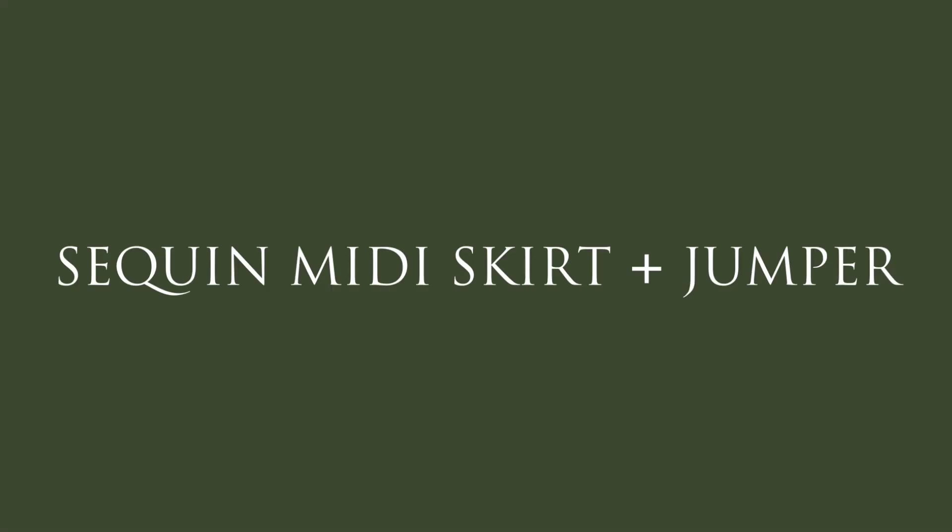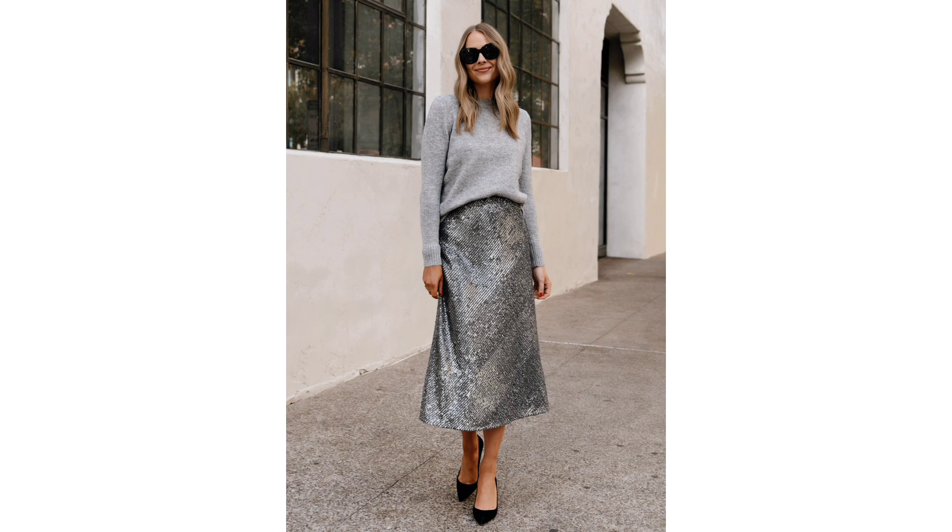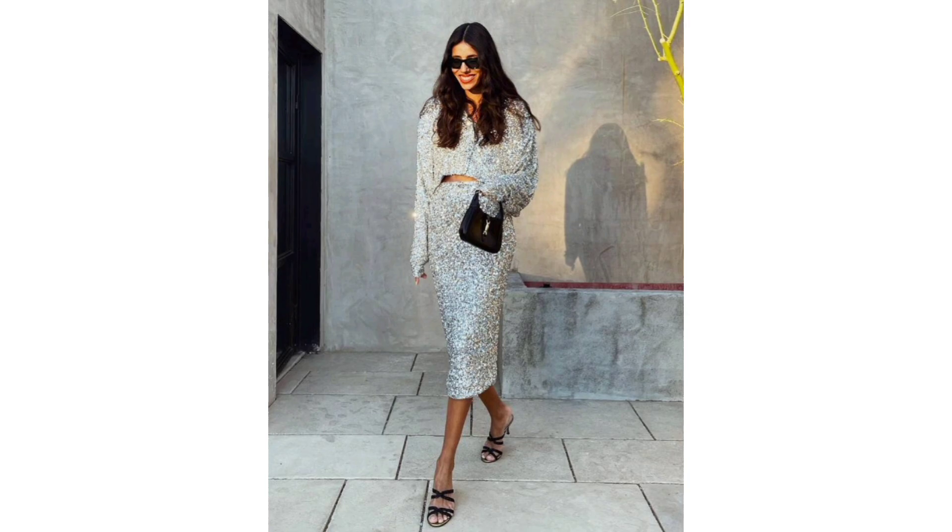Sequin midi skirt and jumper. Not into minis? This is the grown-up way to do sequins. The perfect office-to-party look: pair a sequin midi skirt with a fine-knit sweater and simple heels. Swap in knee-high boots if you don't want to go bare-legged.